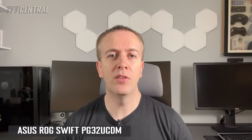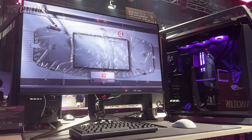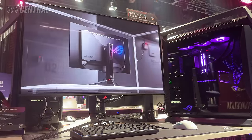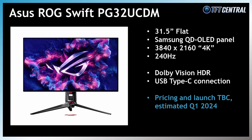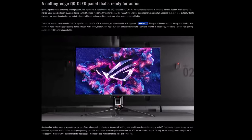Also worthy of mention, although not heavily showcased at CES, is the ASUS ROG Swift PG32UCM — a 32-inch 4K 240Hz QD OLED monitor originally showcased at Gamescom last year in August. ASUS have released a bit more information for CES, including confirmation that it will support Dolby Vision HDR. So all of those 32-inch 4K 240Hz QD OLED monitors using the Samsung Display panel should be released during the first half of the year, mostly in Q1.